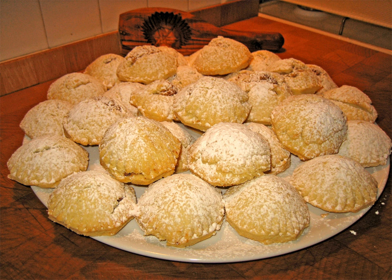Many households keep a stock of them all year round, but they are notably consumed during religious festivals. Muslims eat them at night during Ramadan and on the Eid al-Fitr and Eid al-Adha holidays. Arab Christians and Greeks eat them in the days before Lent, on Easter Sunday and on the Feast of Epiphany.